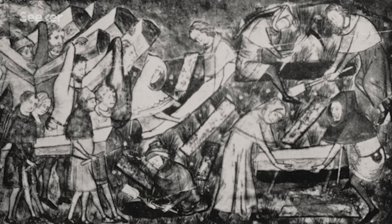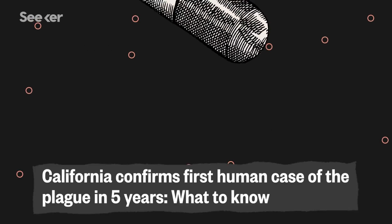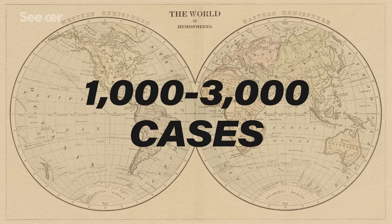But the good news is that we're no longer in the 14th century, and we've got plenty of antibiotics to treat plague, which usually seem to do the trick. Currently, fewer than a dozen cases pop up in the U.S. on average every year, and between 1,000 and 3,000 cases are reported around the world.